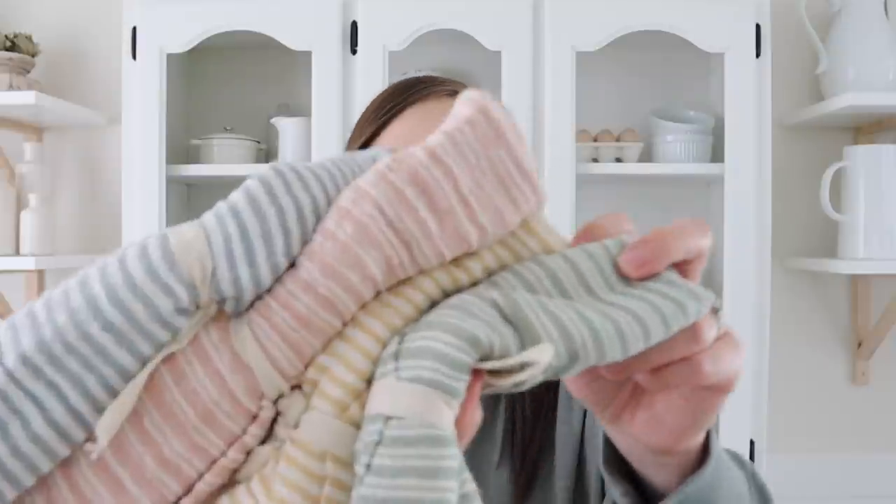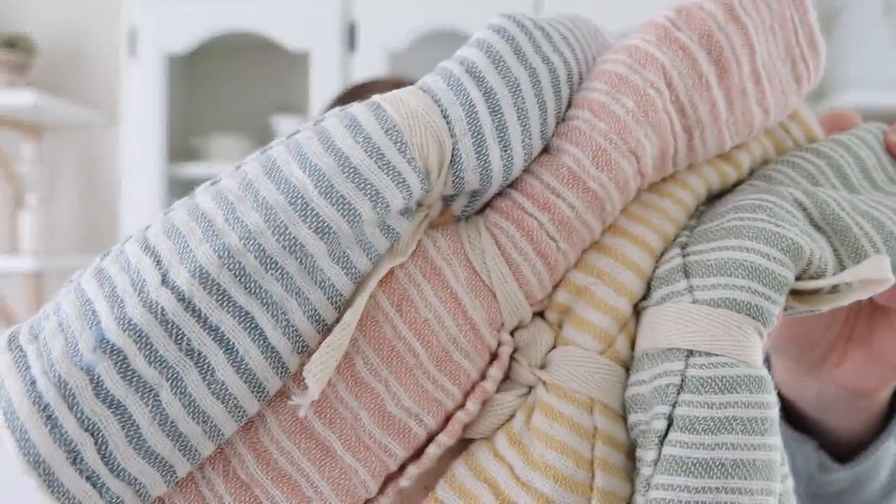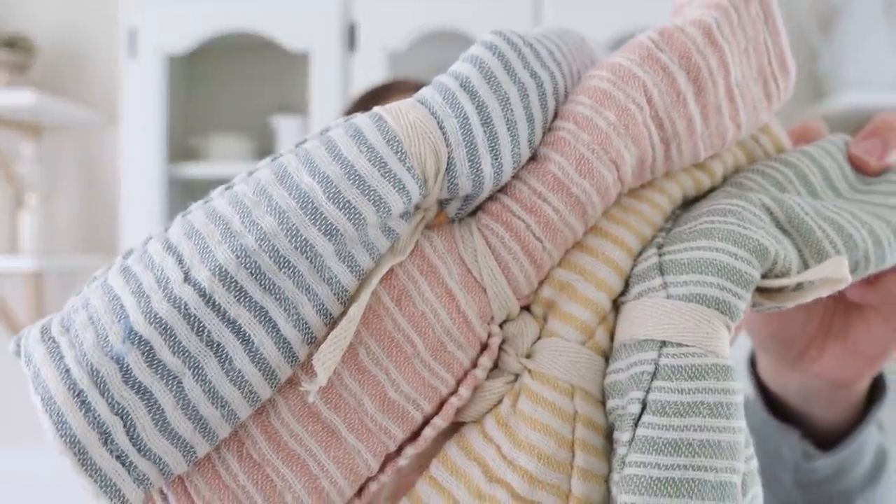Last but not least, I have the cutest little set of four burp cloths — great baby shower gifts. I love the colors, and the muslin material means they're very thin, so they'll dry quickly and wash up well. I wish I had these when my kids were little.